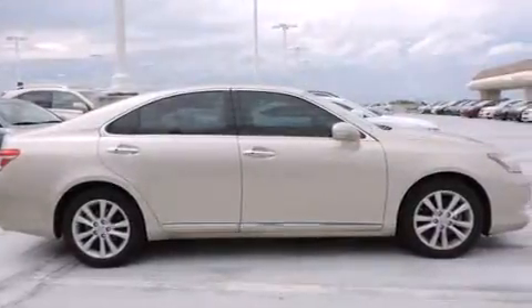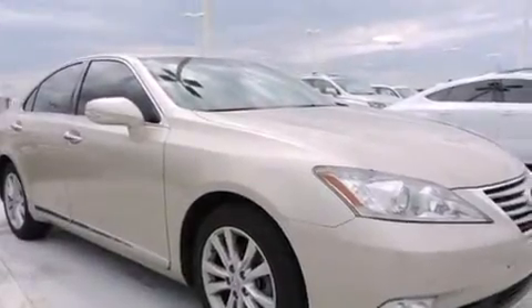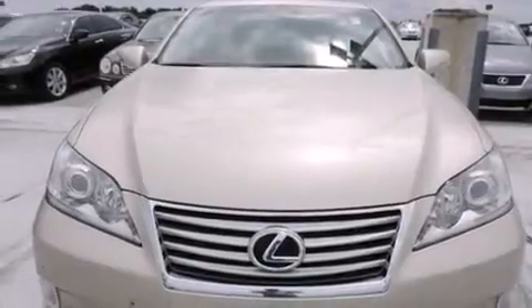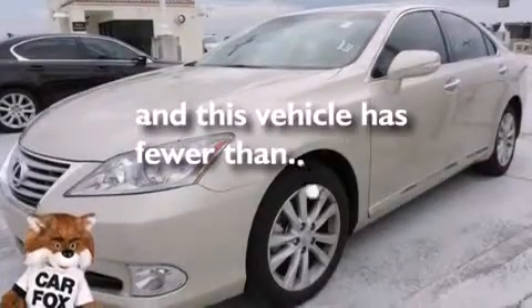Features include a sunroof, Bluetooth cell phone integration, full power accessories, leather seats, side curtain airbags, air conditioning with automatic climate control, traction control, an anti-lock braking system, and this vehicle has less than 35,000 miles.